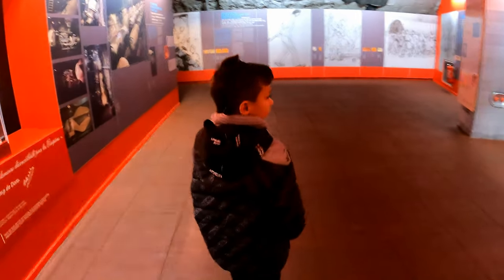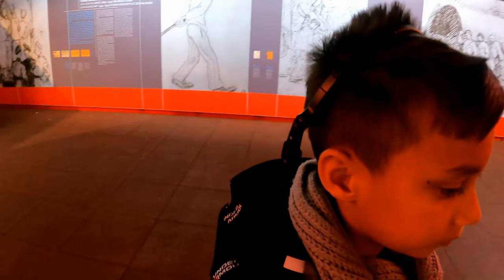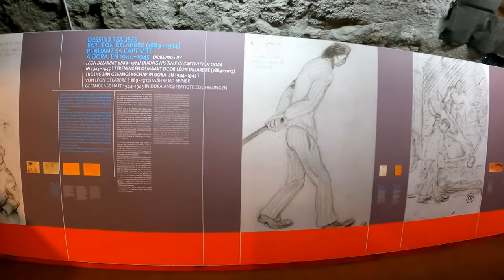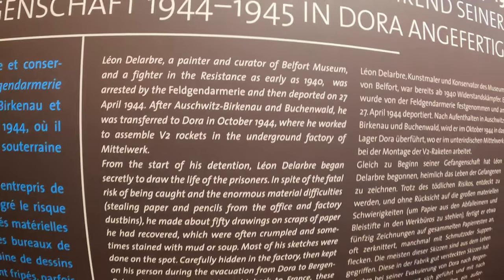And what did you see here? These horrible sketches. He's a curator of a museum and a French prisoner as well. He came here as a prisoner first — sent to Bergen-Belsen, then Buchenwald. After Buchenwald they came here, and he sketched all this to show the real horrors of life.